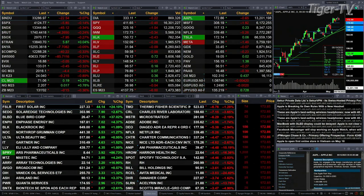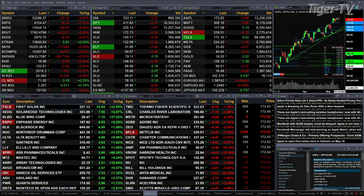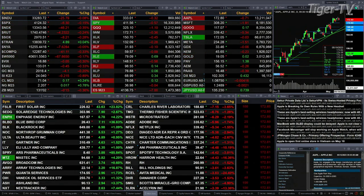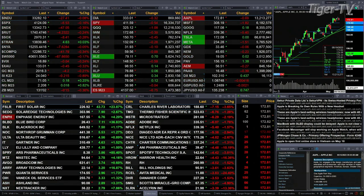You've got gold off 4 bucks, silver down 21 cents — nearly 9 tenths of a percent. Light Sweet Crude is up 20 cents. Natural gas is up a penny. The 30-year Treasury is printing at 131.02, that's back a half a point.